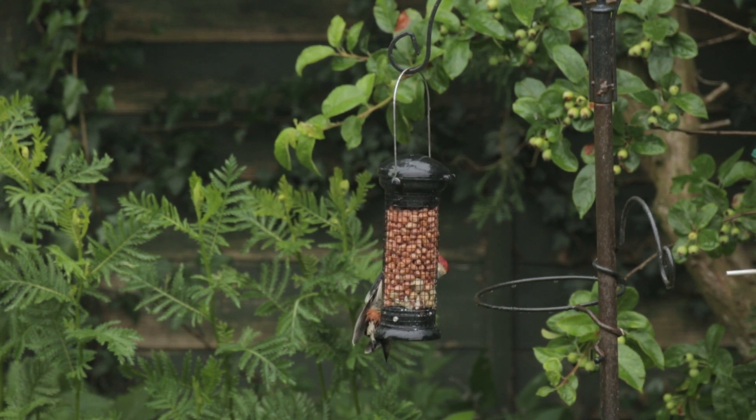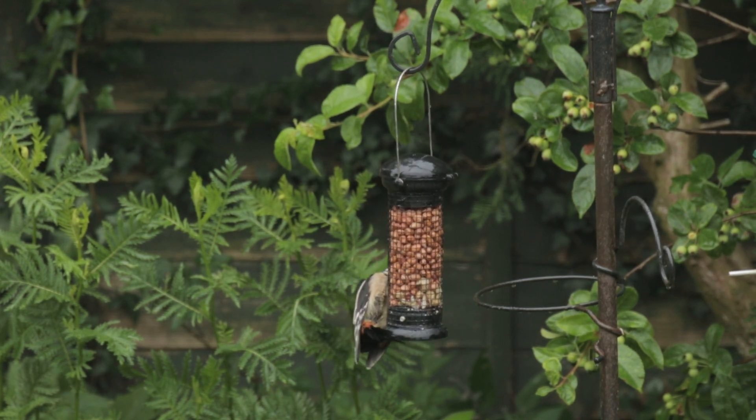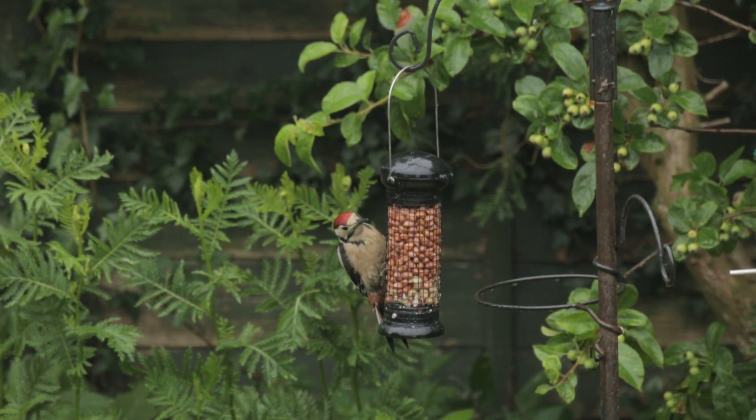So today our focus is on one particular species, the great spotted woodpecker, because recently I had a juvenile come into my garden and it seemed like a gift from mother nature, so it would be rude not to make a video about them. We'll start off with some basics.